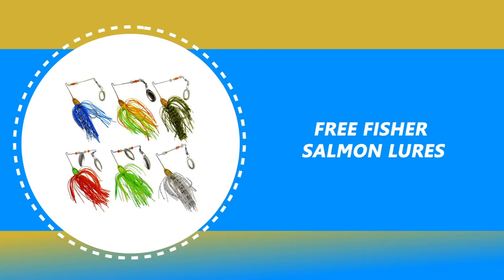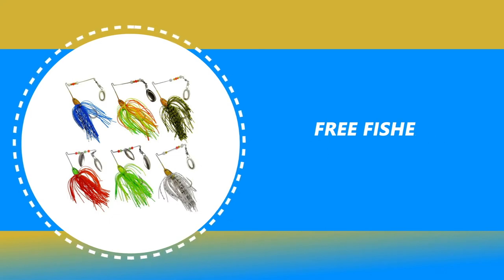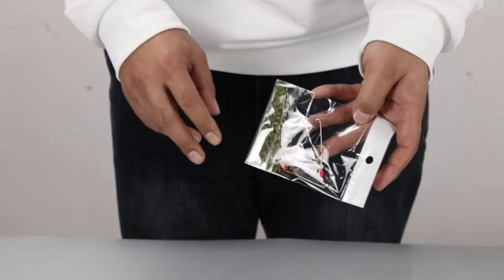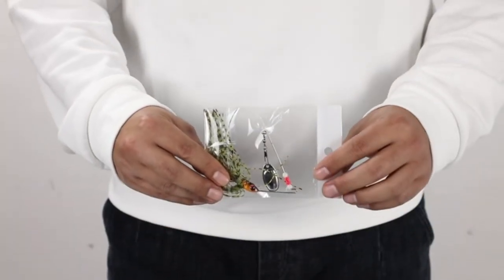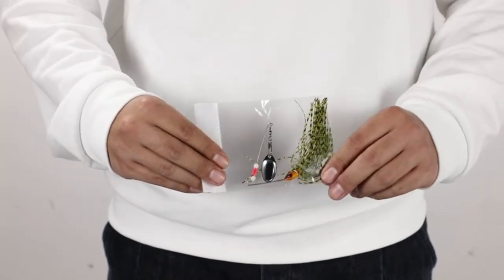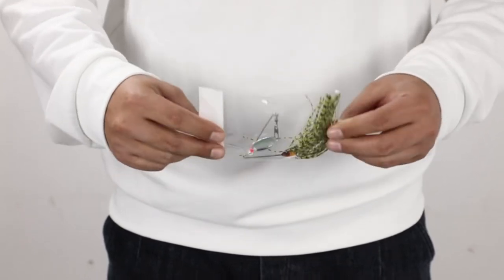Number 8: Free Fisher Salmon Lures. The Free Fisher Salmon Lures are perhaps the most ideal choice for you. This salmon lure is certain to bring a smile to your face.